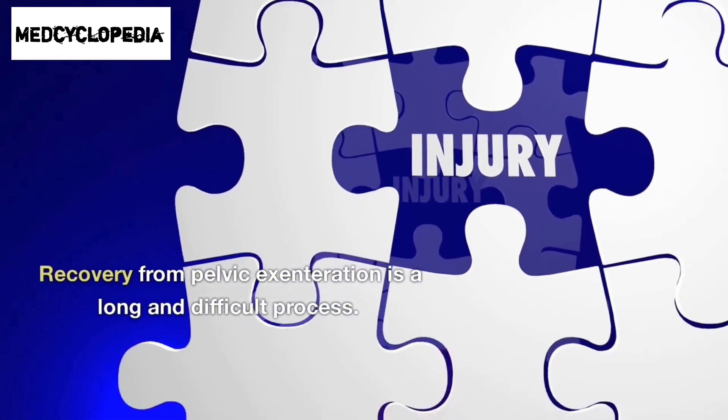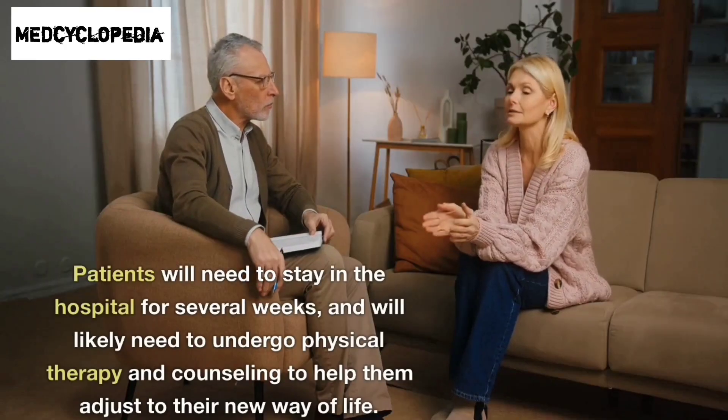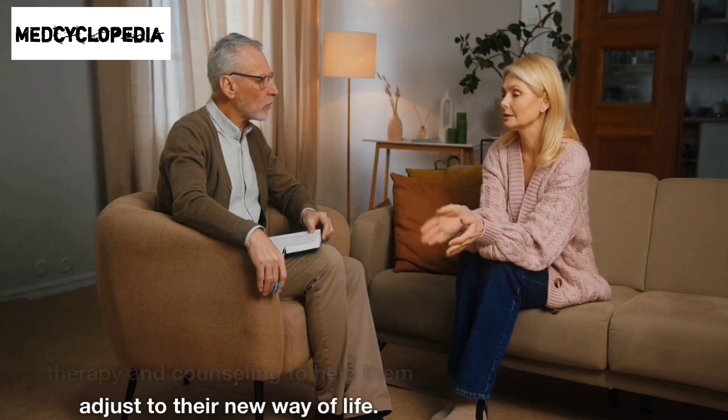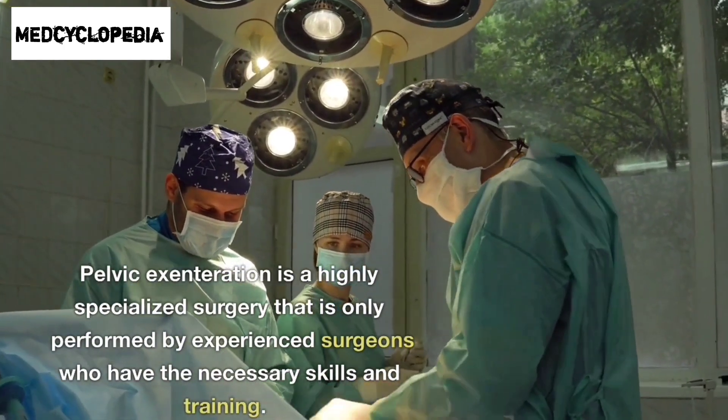Recovery from pelvic exenteration is a long and difficult process. Patients will need to stay in the hospital for several weeks and will likely need to undergo physical therapy and counseling to help them adjust to their new way of life.